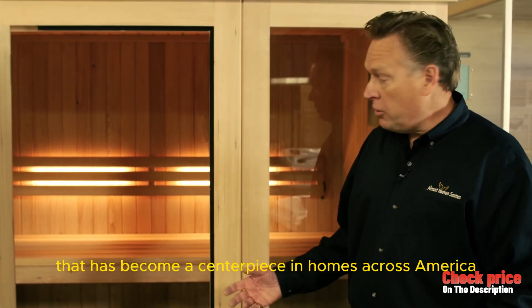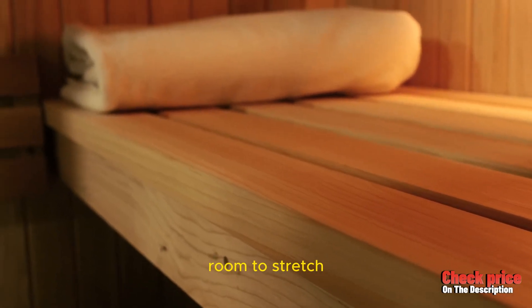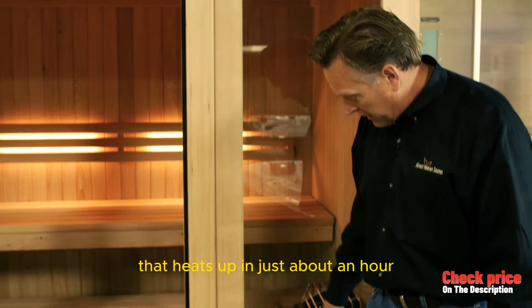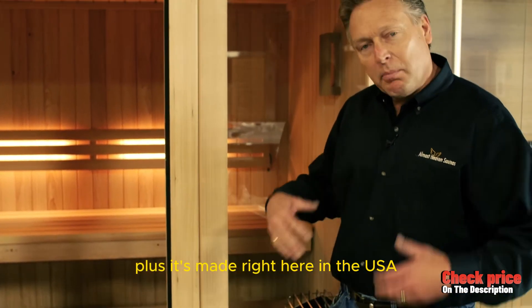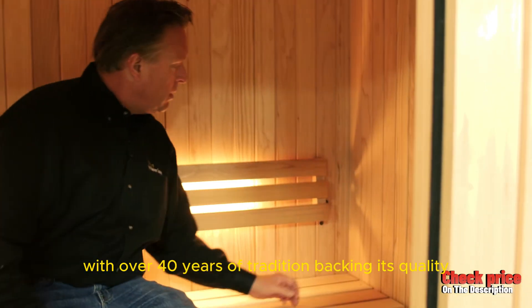All in a sauna that has become a centerpiece in homes across America. Picture this: multi-level benches, room to stretch, and an 8-kilowatt electric heater that heats up in just about an hour. Plus, it's made right here in the USA with over 40 years of tradition backing its quality.